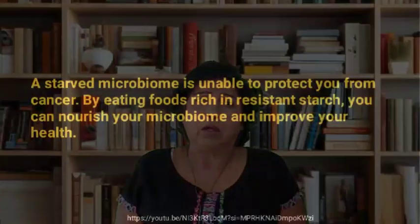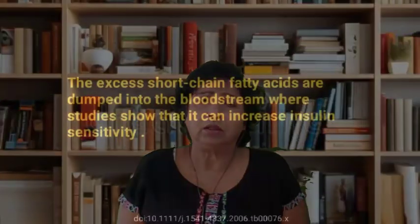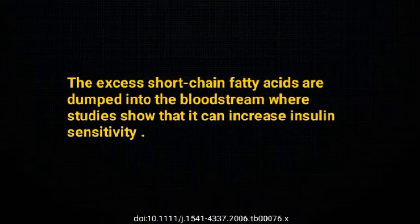A starved microbiome is unable to protect you from cancer. By eating foods rich in resistant starch, you can nourish your microbiome and improve your health. Boosting levels of butyrate promotes cell health in the colon, reduces inflammation, and decreases your risk for colon cancer. Plus, the excess short-chain fatty acids are dumped into the bloodstream, where studies show they increase insulin sensitivity.